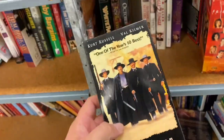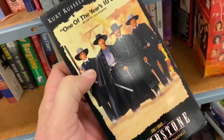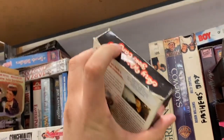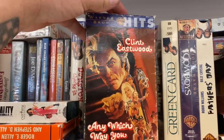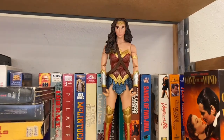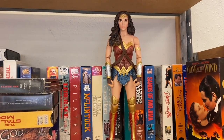We've got Tombstone — that is an absolutely fantastic movie. Oh, here's Any Which Way You Can, I don't see that one too often either. It's a little dinged up on top but — right turn Clyde! All right girly, I'm leaving you here, you are now protector of the VHS tapes.